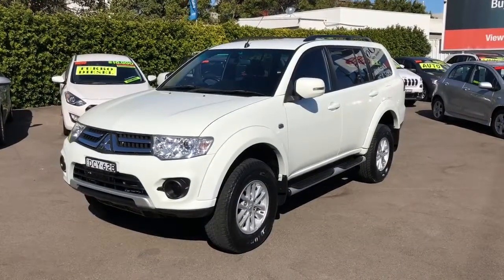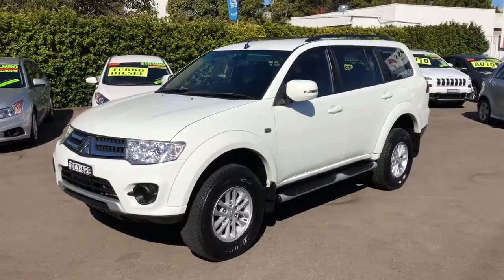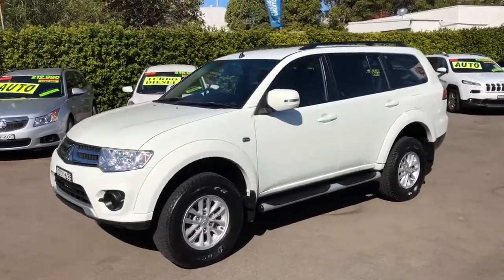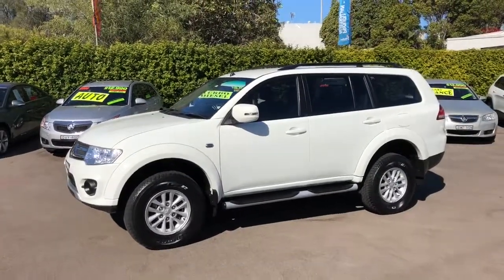Hi guys, Rick from Newcastle Vehicle Exchange here. Another beautiful vehicle has just come in. This is a November 2015, first sold February 2016 Mitsubishi Challenger.